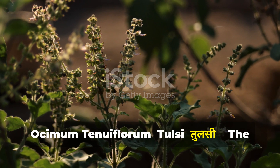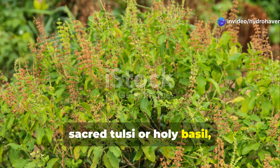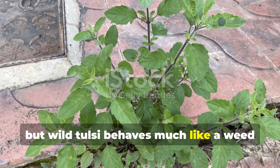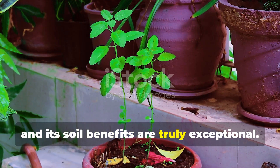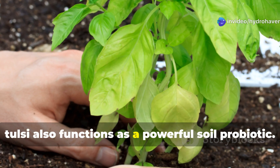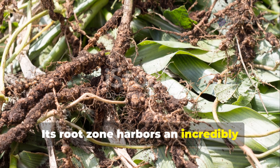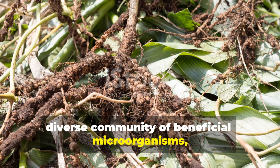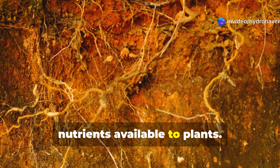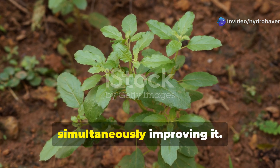Ocimum tenuiflorum — Tulsi, the microbial activator. Ocimum tenuiflorum, sacred Tulsi or holy basil, might seem an unusual inclusion in a list of soil-restoring weeds, but wild Tulsi behaves much like a weed when conditions are right, and its soil benefits are truly exceptional. While cultivated for religious and medicinal purposes, Tulsi also functions as a powerful soil probiotic. Its root zone harbors an incredibly diverse community of beneficial microorganisms, including nitrogen-fixing bacteria and phosphorus-solubilizing fungi that make nutrients available to plants. These microbial relationships allow Tulsi to thrive in poor soil while simultaneously improving it.